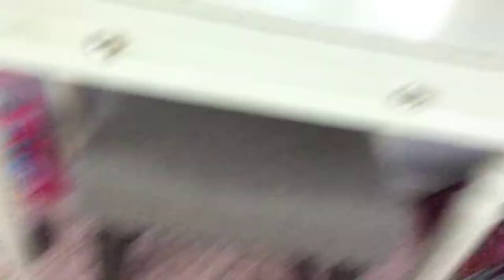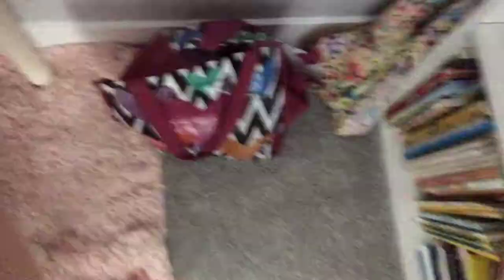I have this pink fluffy rug over here, I have this chair, and the best dad in the whole world. Over here I just have a bag full of clothes and some clothes over there.